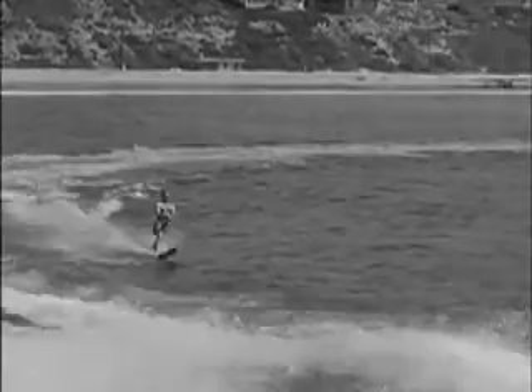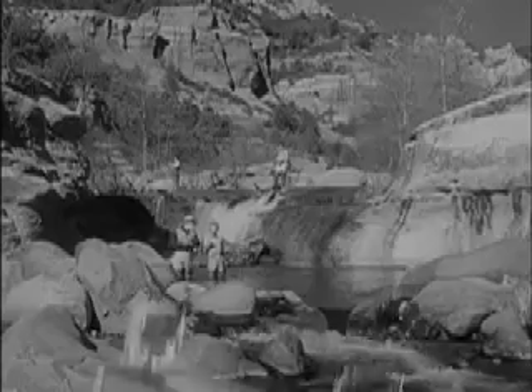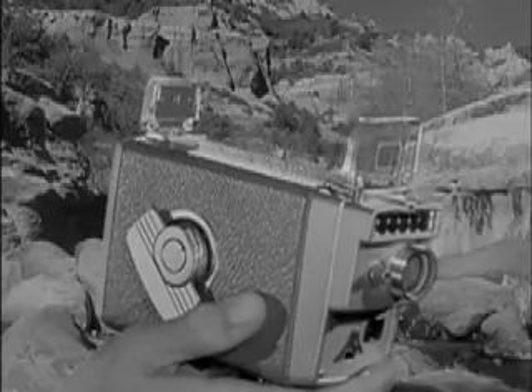Wherever it may be, plan to save all the enjoyment. Relive your entire summer in big, clear, colorful movies. And it's easier than ever with this new Brownie automatic movie camera.